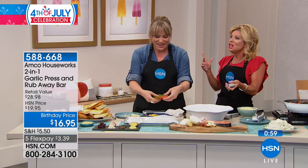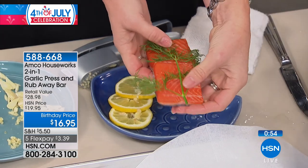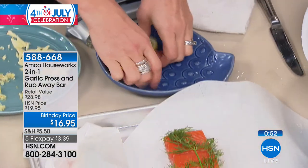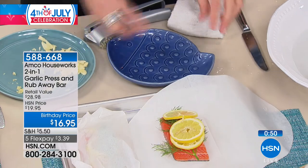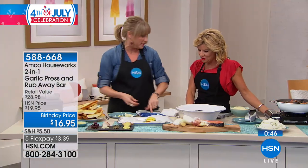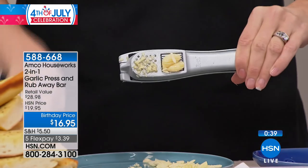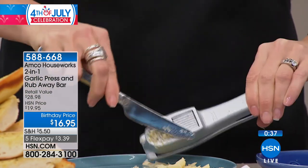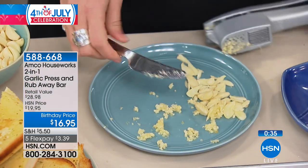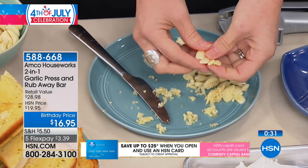Even if you're handling fish or anything smelly — scallops or anything you don't love the odor of but love to cook with. Do you like garlic sliced or minced? I like it minced. It depends on what I'm making. Just the fact that you didn't even put much pressure on that — so even if you have strength issues, dexterity issues, or arthritis, it's a really easy press to use.